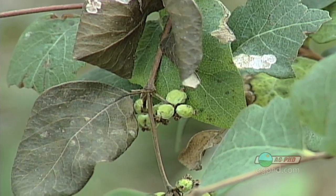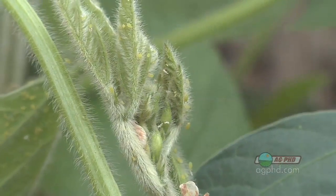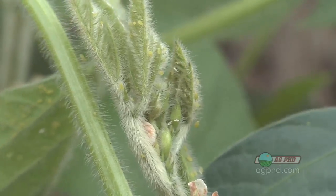Especially along the river — there are lots of trees down there and there is buckthorn among those trees. That's where traditionally we've had the first aphids moving into fields, so we've had to spray even as early as mid to late June for aphids down there. It's just terrible.